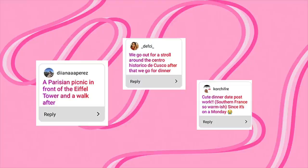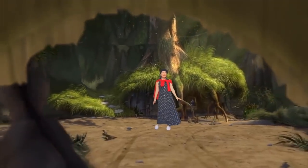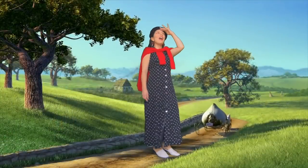Our first scenario suggestions included a Parisian picnic by the Eiffel Tower, a stroll around the Centro Histórico de Cusco, a cute little dinner date in southern France. These are all great suggestions, but where we're going is a little bit different — a little far, far away. Yes, Shrek's swamp — not really though, because they go to Far Far Away, but okay.